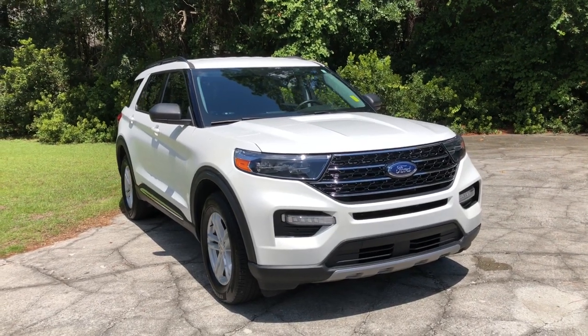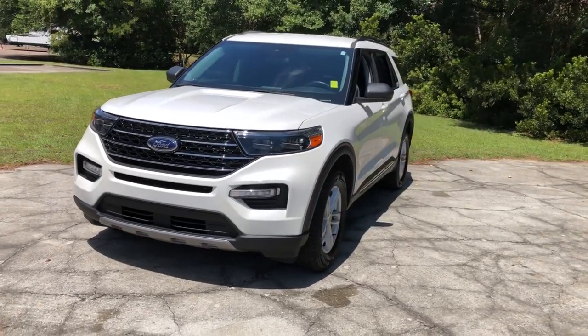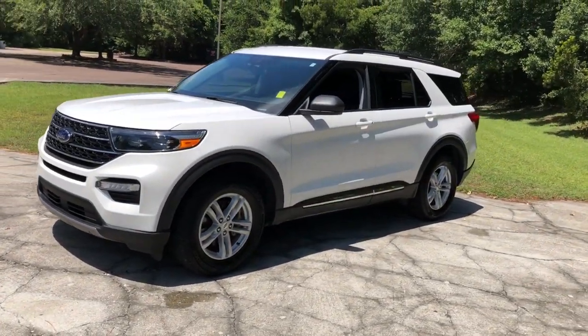Get into a car with value. 2020 Ford Explorer. With less than 20,000 miles on the odometer, this vehicle provides excellent value.